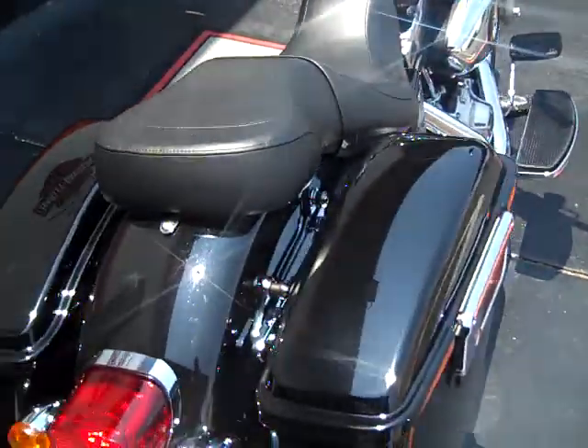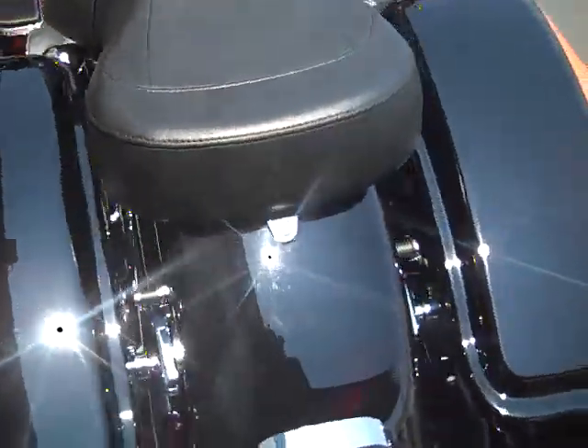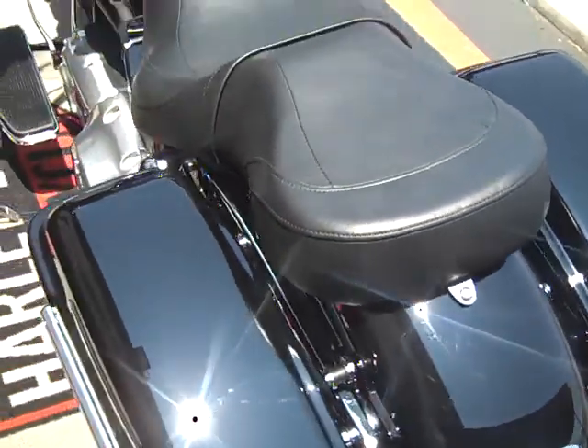Two-up seat with very spacious saddlebags that detach. It also has passenger backrest equipment already added to the motorcycle, so you can add a backrest with no trouble at all.